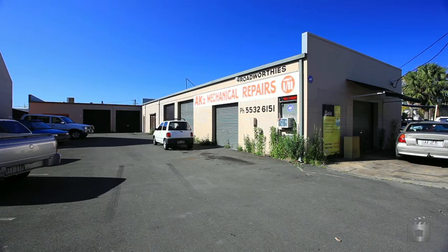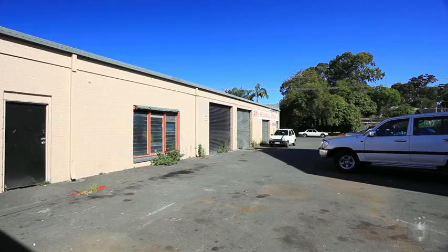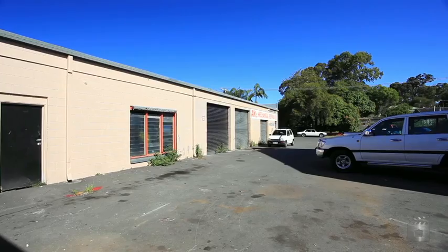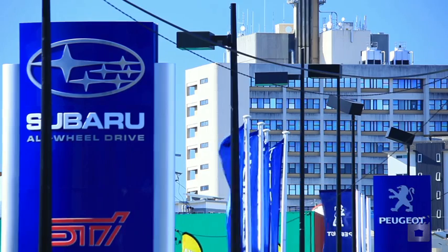11 Nesbitt Street is a vacant freehold industrial showroom complex that consists of 4 units with a total internal area of approximately 482 square metres, on approximately 809 square metres of land.